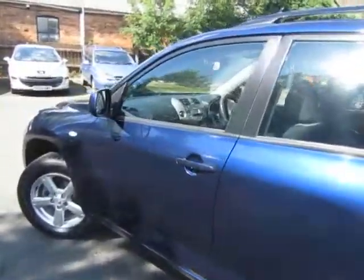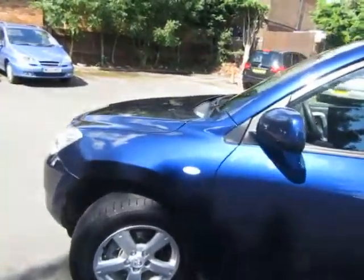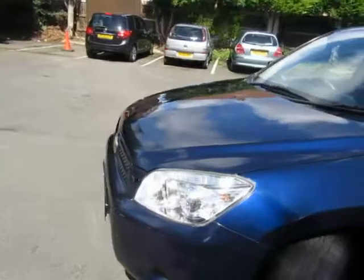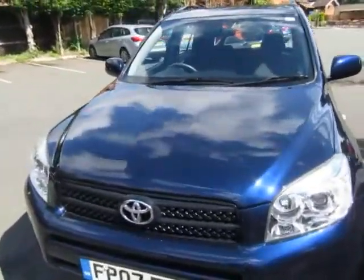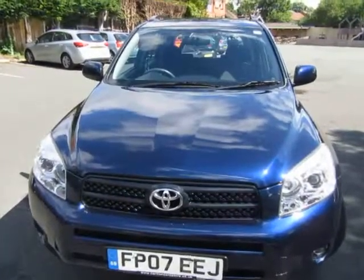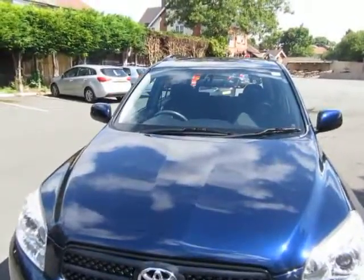Quite a rare car this I think — I've checked on the internet and there aren't many of this model around. Done 64,000 miles. I've driven the car — drives spot on, everything works. Tried all the electrics, air-con's nice and cold. I have got two keys with the car.